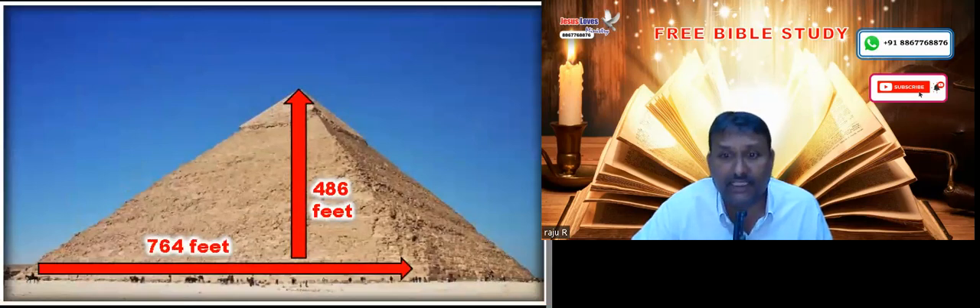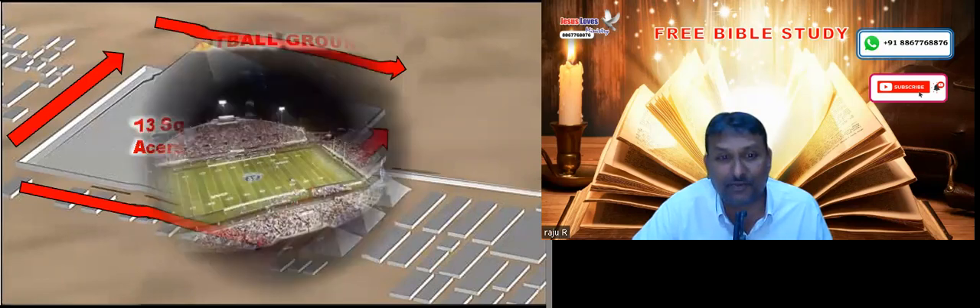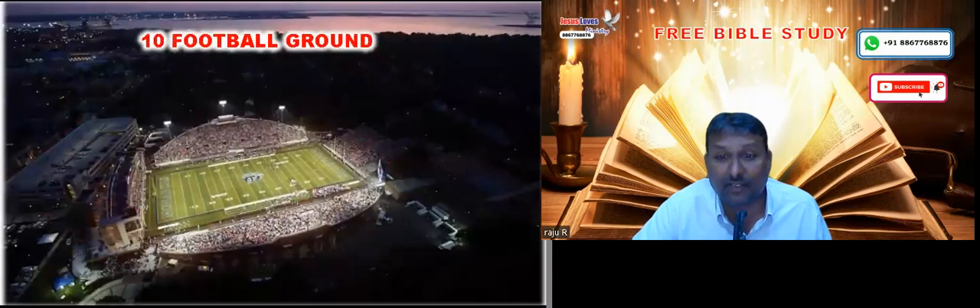The height of this pyramid is 486 feet and the breadth at the baseline is 764 feet. That means it almost covers 13 square acres. For your clear understanding, 13 square acres is almost equivalent to 10 football grounds.